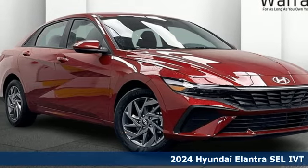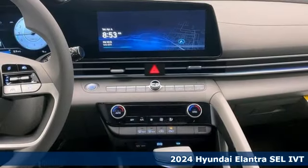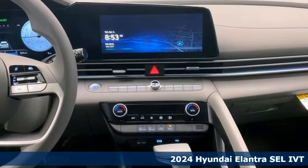It's a new 2024 Hyundai Elantra. Challenging convention to find a better way. It's the Hyundai way.